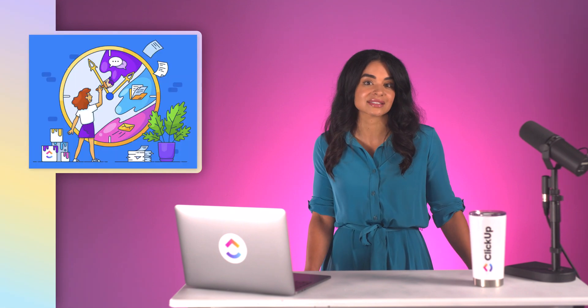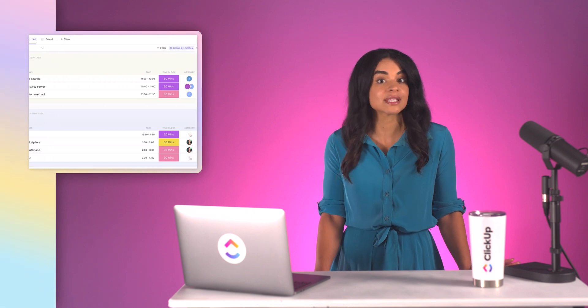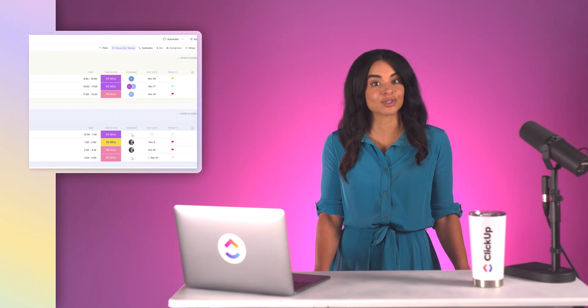What was I supposed to be working on again? While you can't always predict what distractions come your way, you can prepare by setting dedicated time aside to focus on your most important and time-pressing tasks. Today, we're going to dive into what time blocking is and teach you how to use it to make the most of your time. Time blocking is a time management technique that helps you divide your day into smaller blocks of time. Each block is dedicated to a single task or a group of similar tasks. And unlike a to-do checklist, time blocking gives structure and assigns time to when your tasks should be done.